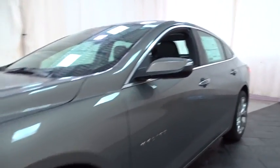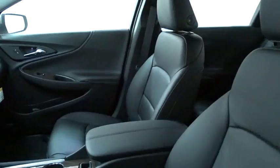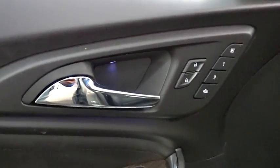Steering wheel audio controls, traction control, stability control, power passenger seat, navigation system, keyless entry, anti-lock braking system, remote engine start, backup camera, Bluetooth.